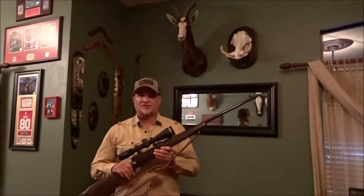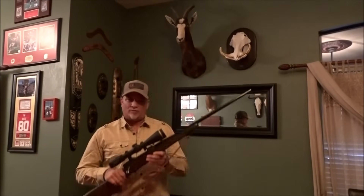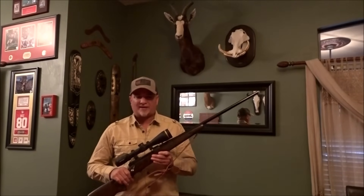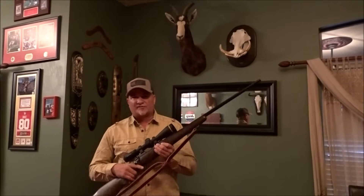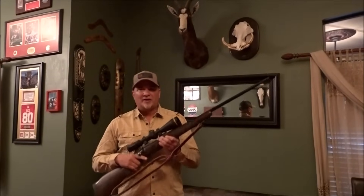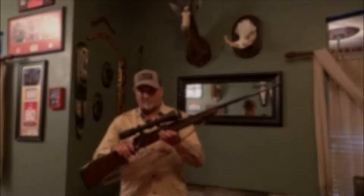Hunting Africa is something that every serious hunter should do at least once in their lifetime. And once you do it, I guarantee the first thing you're going to do when you get back is plan your next trip. Hopefully this video and its contents help you in selecting your first African rifle.